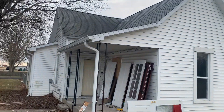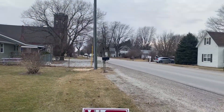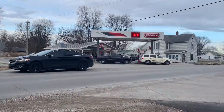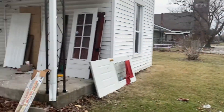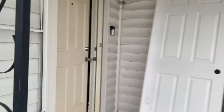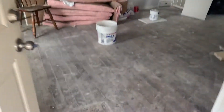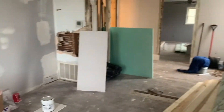Here we are in Kokomo, Indiana. This house is on a little major thoroughfare. This client — I believe it was a family home, one of her family members. Anyway, she got it for a pretty good price and she's going to give it a total makeover.